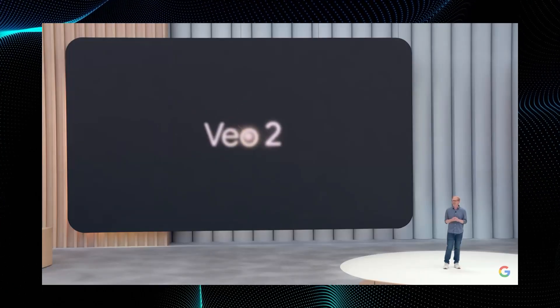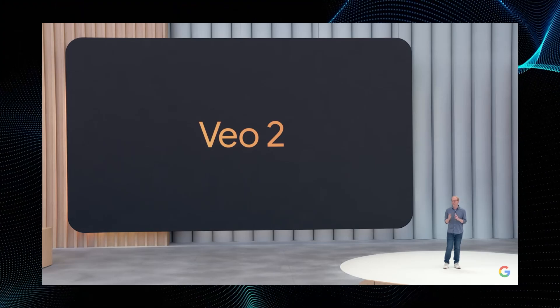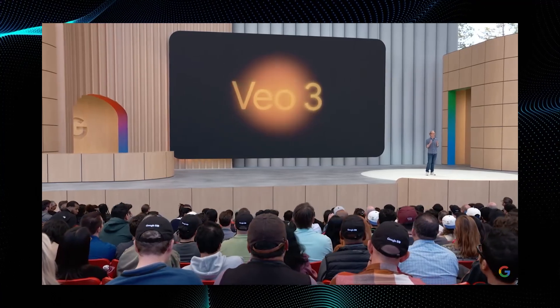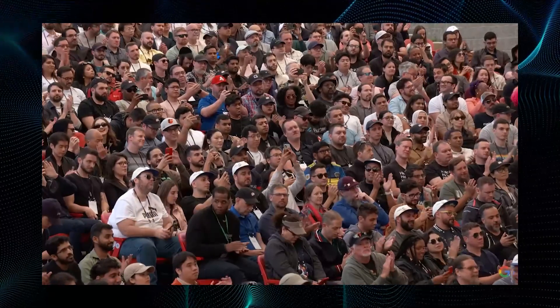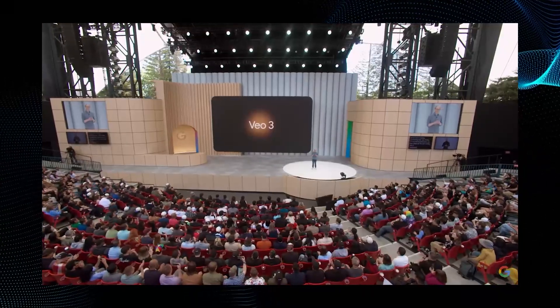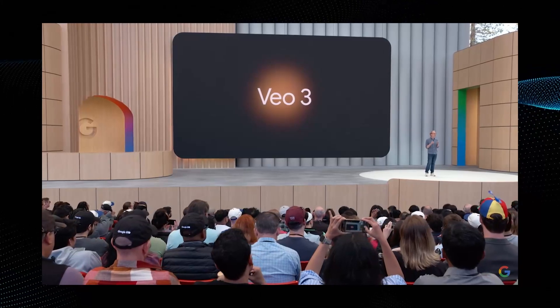Last December, VO2 came out and it redefined video generation for the industry. And if you saw Dennis' sizzling onions post yesterday, you know that we've been cooking something else. Today, I'm excited to announce our new state-of-the-art model, VO3. And it's available today.